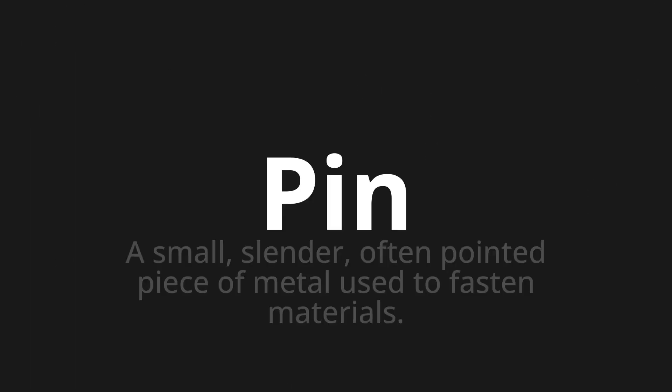Welcome to this pronunciation video. Today we will be focusing on a new word that you might find challenging or entreating. So let's dive into today's word: Pin, which means a small, slender, often pointed piece of metal used to fasten materials.